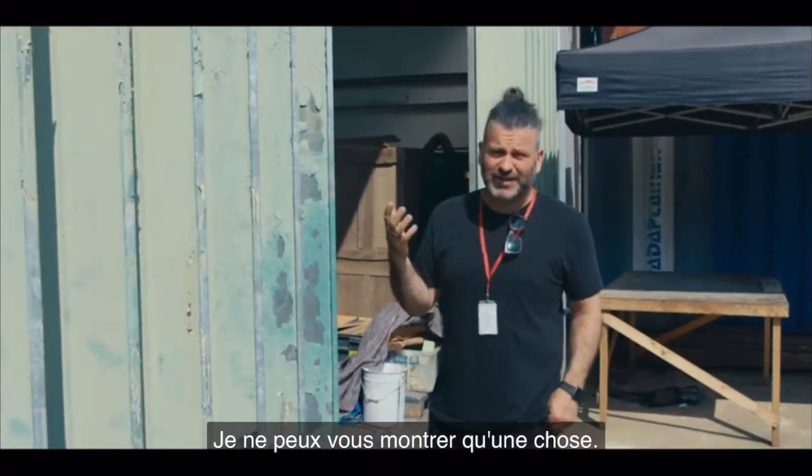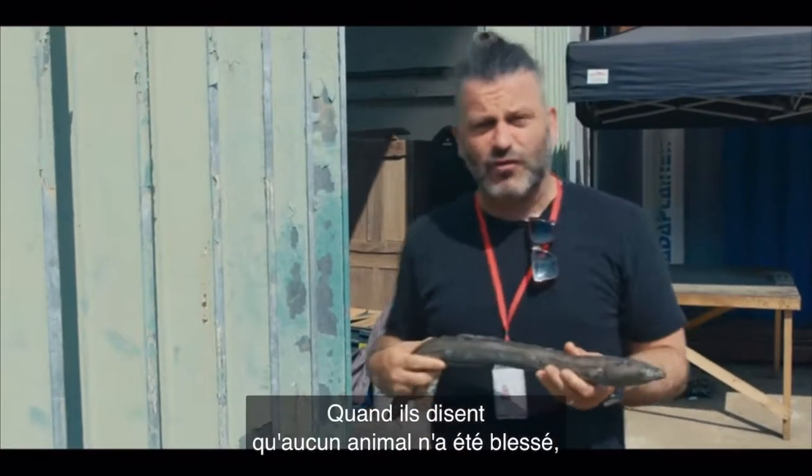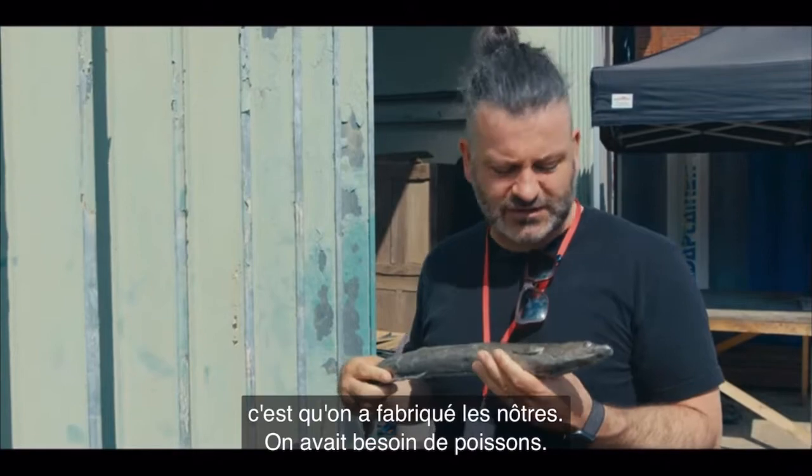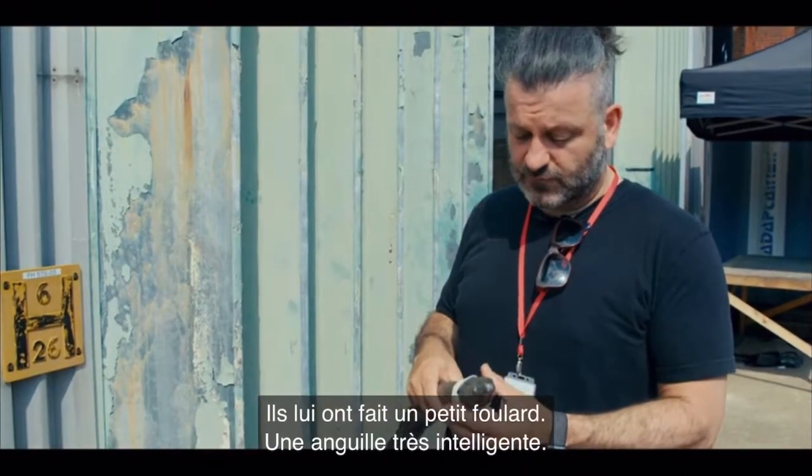I can't really show you anything — well, I can show you one thing. When they say no animals were harmed, we build all around animals. So we needed fish, and they built him a little scarf. Very smart.